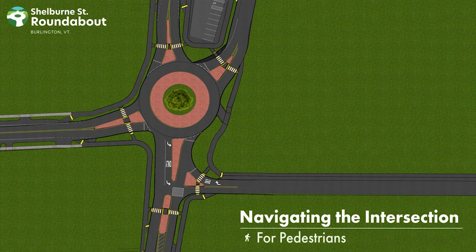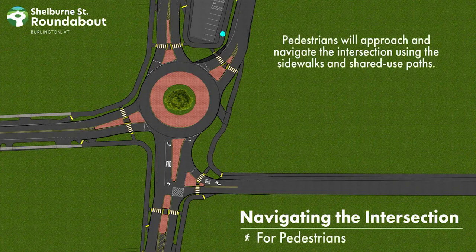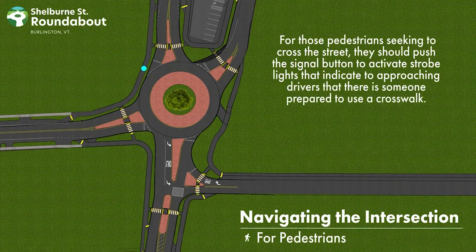Navigating for pedestrians. Pedestrians will approach and navigate the intersection using the sidewalks and shared-use paths. For those pedestrians seeking to cross the street, they should push the signal button to activate strobe lights that indicate to approaching drivers that there is someone prepared to use a crosswalk.